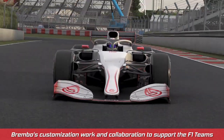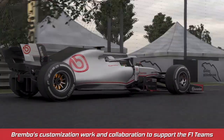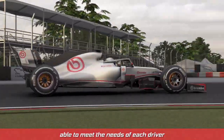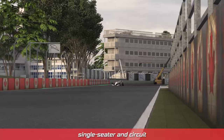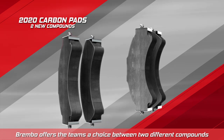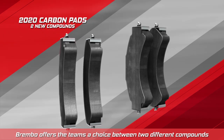Brembo's customization work and collaboration to support the F1 teams has led to the development of a range of products able to meet the needs of each driver, single seater, and circuit. As for the carbon pads, Brembo offers the teams a choice between two different compounds.